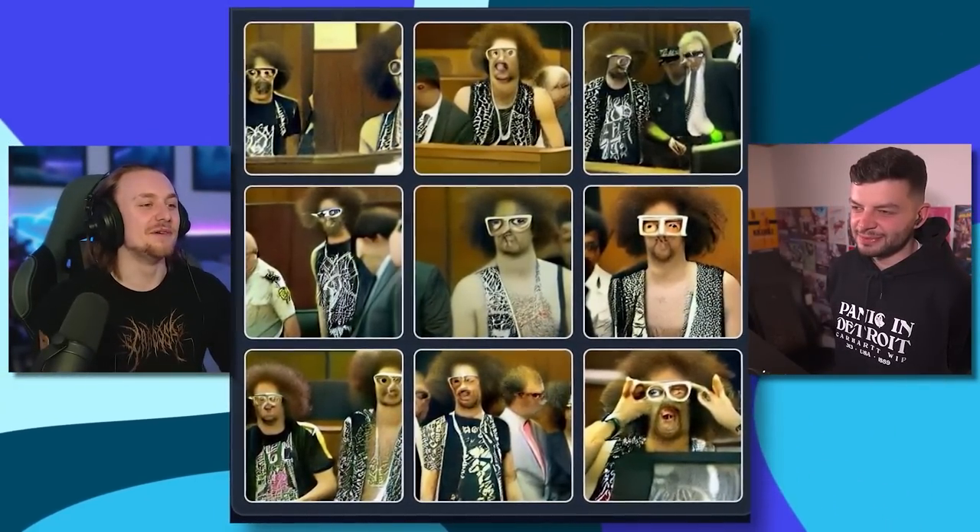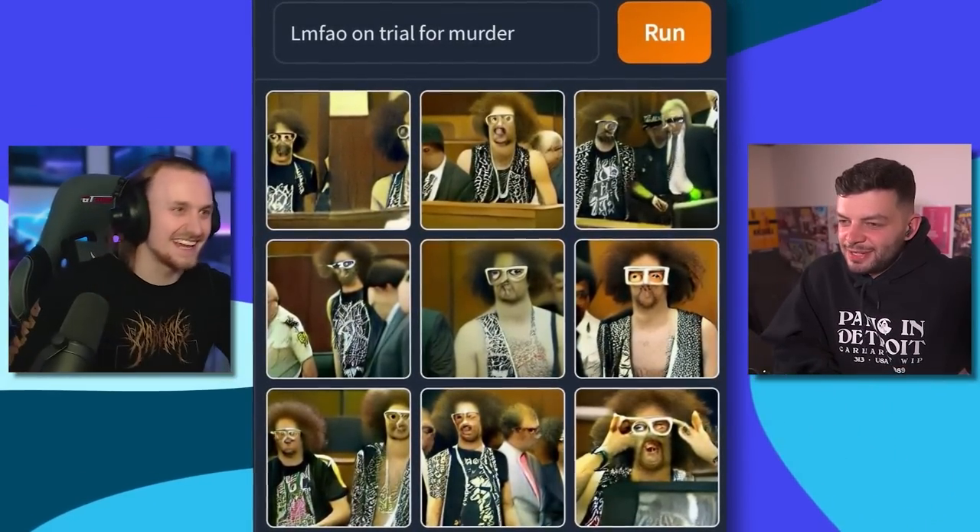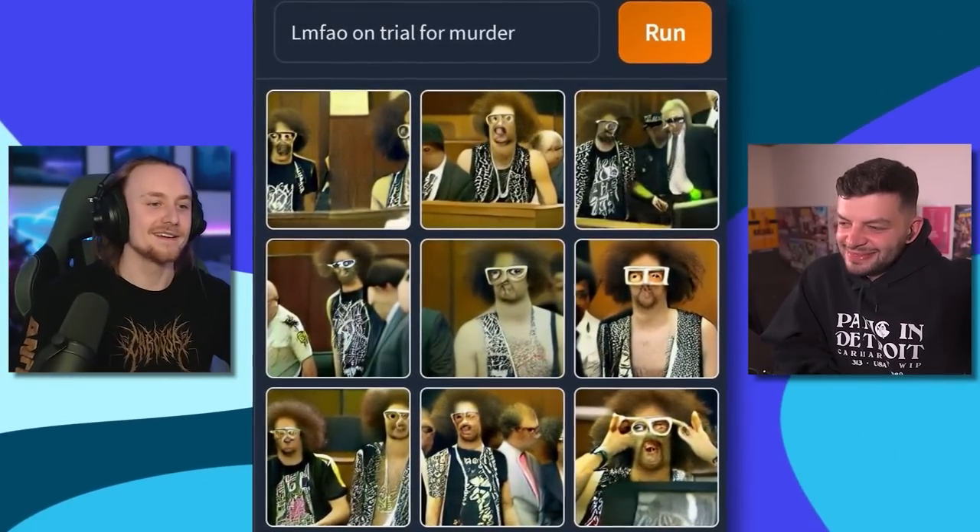LMFAO in court — for what? Murder, surely. Maybe drug abuse? What's LMFAO done? Maybe he needs to call Saul — LMFAO better call Saul. It's the crime of shuffling every day. When you shuffle every day, you don't have any time to pay taxes — that's what happened to poor LMFAO. They murdered somebody. Murder. One day we'll get him. That's not very funny, then, is it?